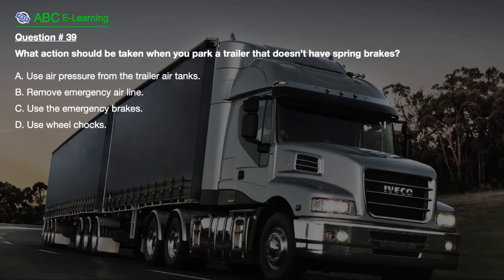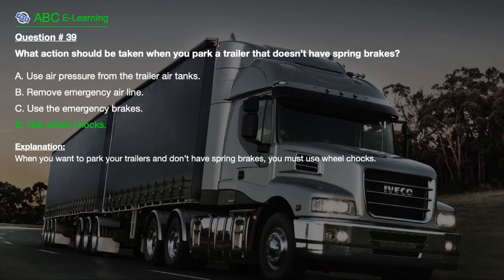Question number 39: What action should be taken when you park a trailer that doesn't have spring brakes? A. Use air pressure from the trailer air tanks. B. Remove emergency airline. C. Use the emergency brakes. D. Use wheel chocks. The correct answer is D: Use wheel chocks. Explanation: When you want to park your trailers and don't have spring brakes, you must use wheel chocks.